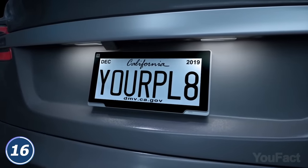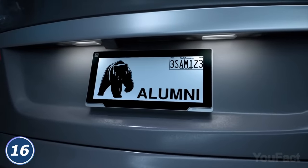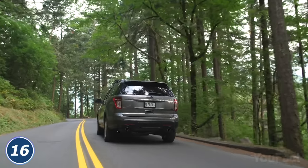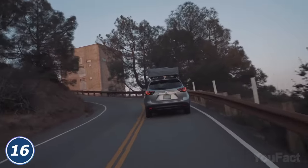You can customize the look with pictures and texts if the bumper stickers aren't enough for you. Those features sound great, but we're still not sure it's worth paying $900 for the plate plus a monthly subscription fee.